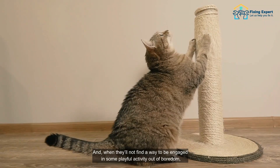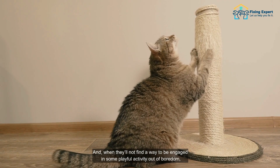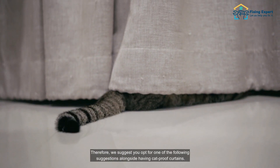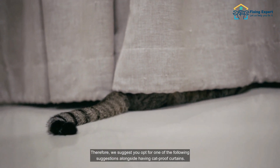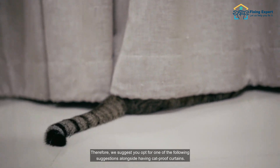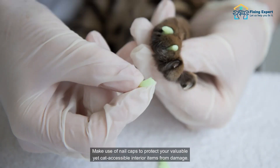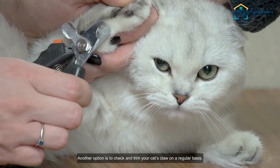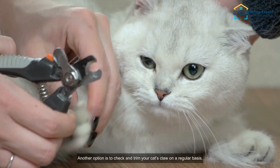Having cat-proof curtains isn't sufficient. Cats show an instinct to climb, scratch, and play with various elements in the interior, especially when they can't find a way to be engaged in some playful activity out of boredom. Therefore, we suggest you opt for one of the following suggestions alongside having cat-proof curtains: make use of nail caps to protect your valuable yet cat-accessible interior items from damage.